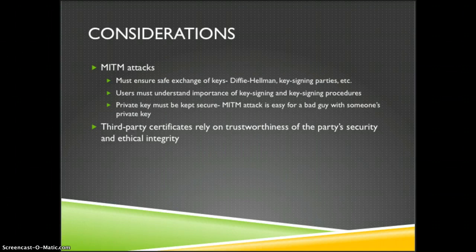It would be very easy for an attacker to steal Bob's private key and send a message to Alice, and she would have no idea. So Bob needs to make sure that his private key is secure. Finally, in programs that use third-party certificates like S/MIME, the user is relying on the trustworthiness of that third party and their security system, as well as their ethical integrity, especially in light of the NSA revelations.